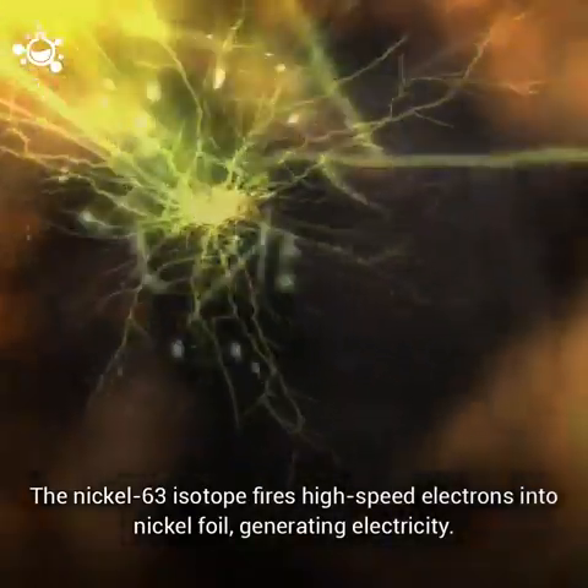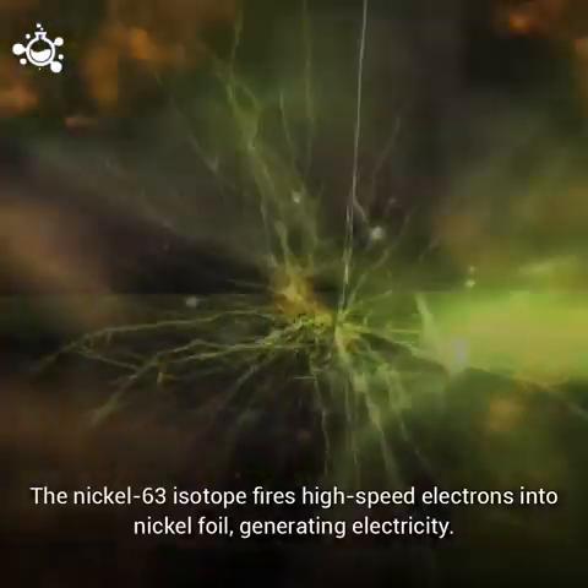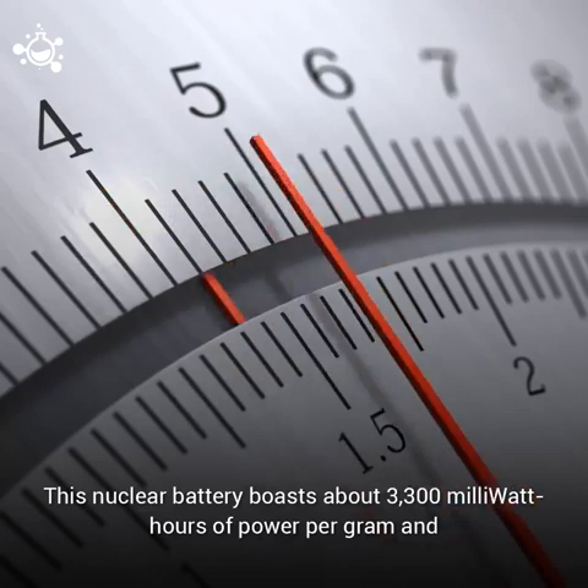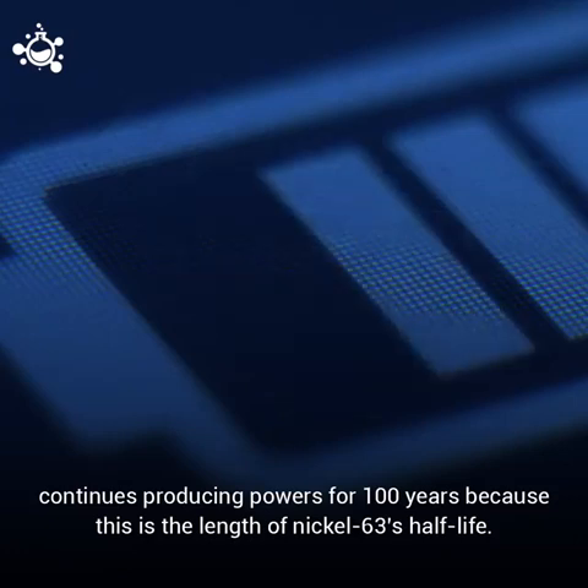The nickel-63 isotope fires high-speed electrons into nickel foil, generating electricity. This nuclear battery boasts about 3,300 milliwatt hours of power per gram and continues producing power for 100 years, because this is the length of nickel-63's half-life.